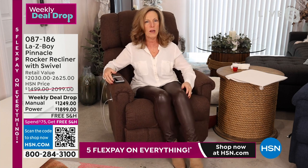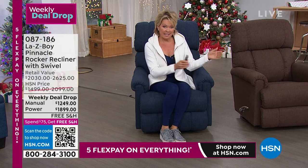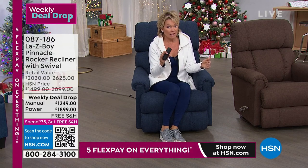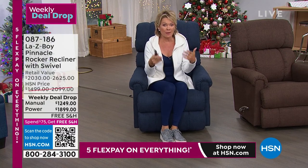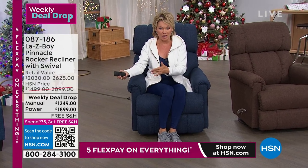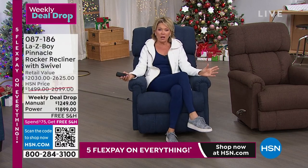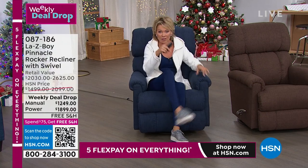Check hsn.com for other options to make this even more customized. I want to go through your options and remaining quantities, because this has been a weekly deal drop since Monday and what we have is what we have. When these are gone, tomorrow night at midnight the price goes up a couple hundred dollars — and in retail, the price goes up over $700 to $800 for the same chair, plus up to four months to get it.